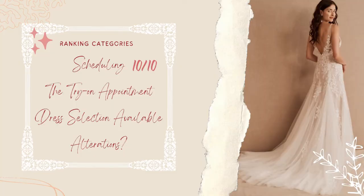Scheduling with Beholden was pretty easy — I could do it online and they sent me plenty of reminders via phone call and email. I booked mine about one month out and didn't have to worry about missing my desired time frame for a fitting. With that, I'll give them a 10 out of 10.